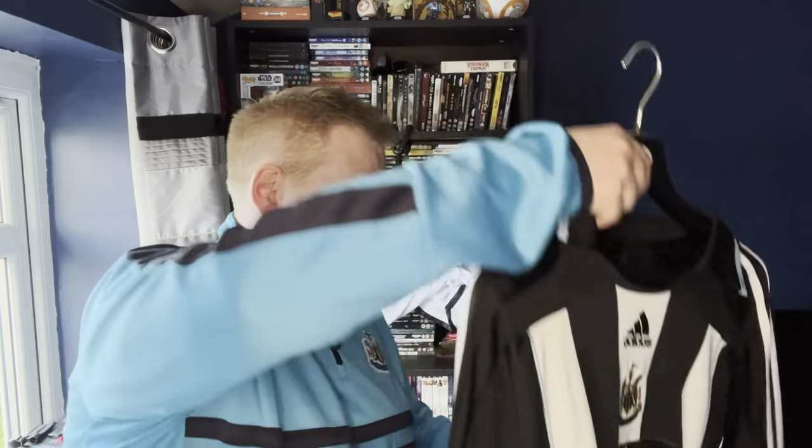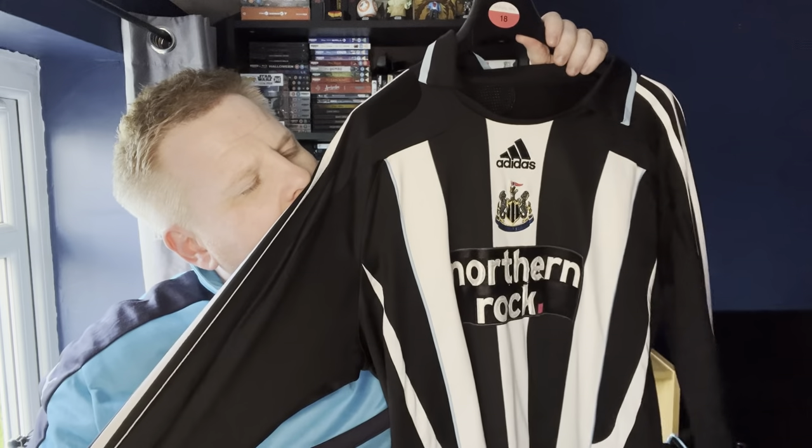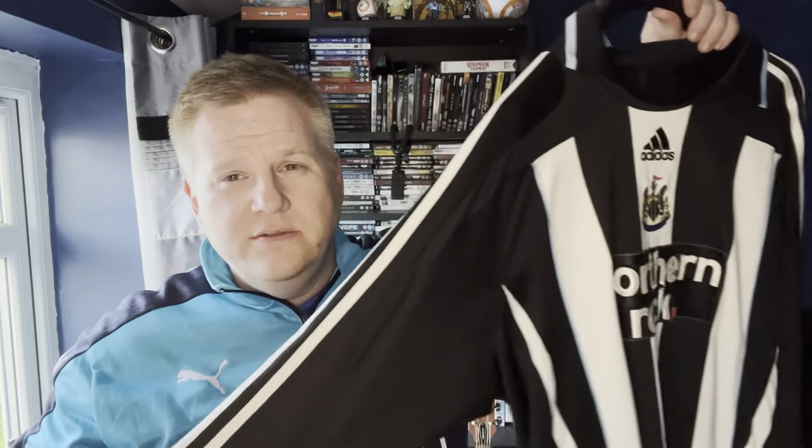Now I thought I'd show you my football shirt collection as well. These are all Newcastle ones — we'll go through them. They're in no particular order. First we have what I think is the 2004–05 season long sleeve.